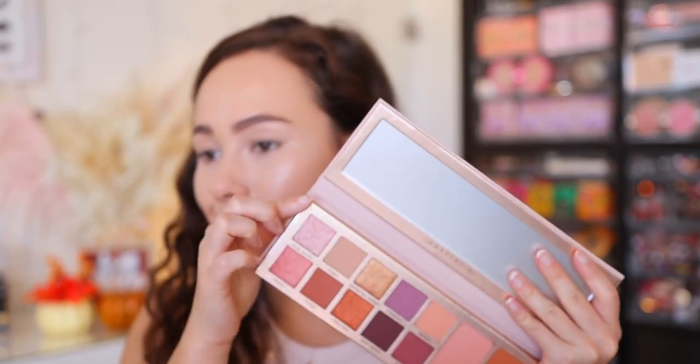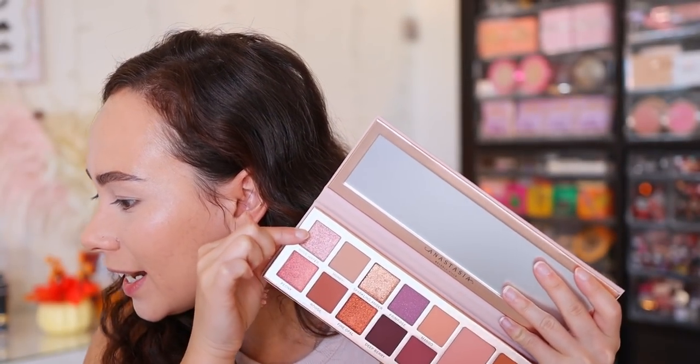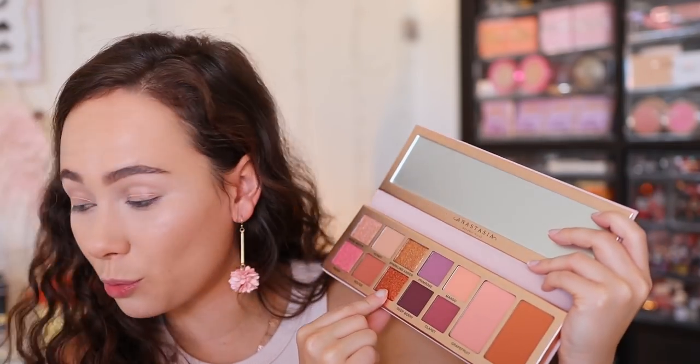Very few shades in here are actually deemed eye safe. It looks like just Rose Water — which is a gorgeous color — Fire Opal, and Saddle are the only technically eye safe ones. Very interesting. Soft Glam, for example, is an eyeshadow palette, so there shouldn't be any pressed pigments in that one. Anyway, just something to note. Without further ado, let's get into some swatches.